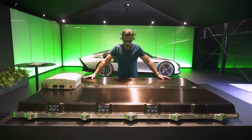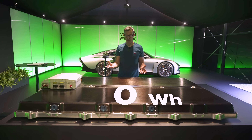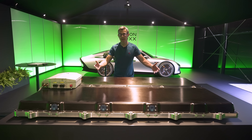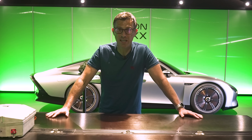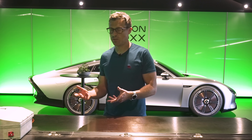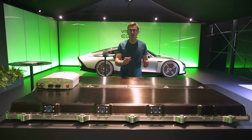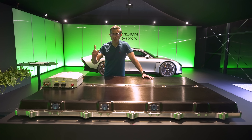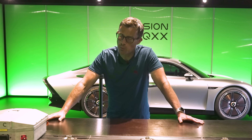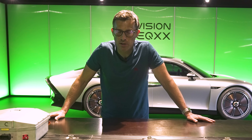The EQXX has a very special battery, built with the help of Mercedes' Formula One team, and it's really compact. It has 100 kWh of capacity — about the same as the Mercedes EQS — but the volume of this battery is about half the size of the EQS's, and it's 30% lighter, weighing 495 kilos versus 650 kilos. A normal electric car uses around 90% of its battery for propulsion, with 10% for ancillaries. The EQXX is so efficient that 95% goes to propulsion and only 5% to ancillaries. Power goes to a single rear-mounted motor producing 244 horsepower, with a top speed of 87 mph (140 km/h).